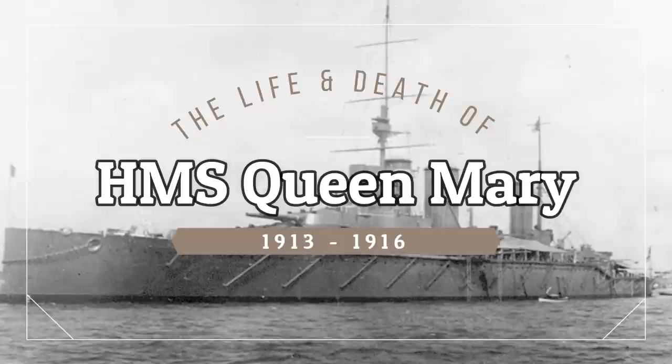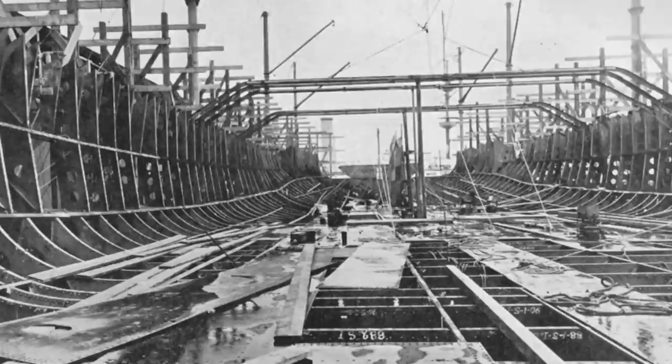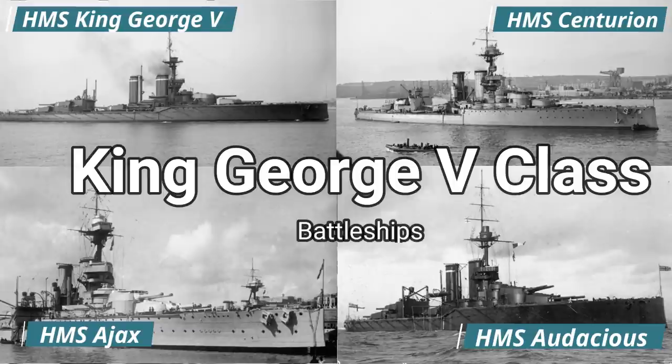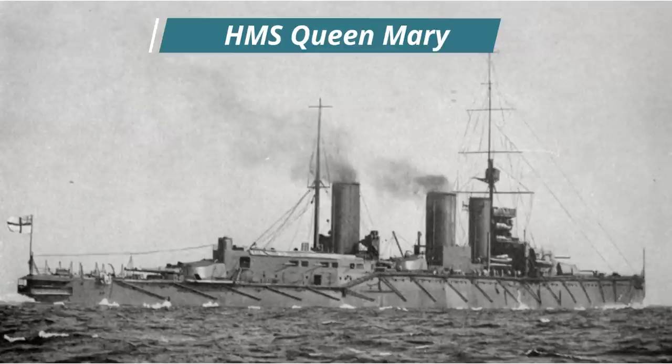She had a short and dramatic life with a disastrous demise at sea off the coast of Jutland. In the early days of 1911, the British government placed an order for a new class of battleships as part of the 1910-1911 naval program. These battleships were HMS King George V, Centurion, Ajax and Audacious, making up the King George V class. As was the way of things, along with these ships only one battlecruiser would be ordered per naval program, and so an order was placed for a ship that would become battlecruiser HMS Queen Mary.